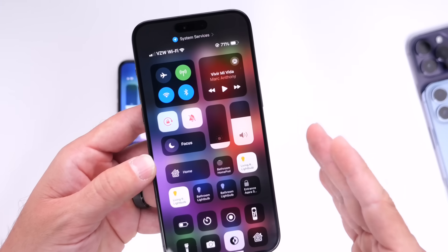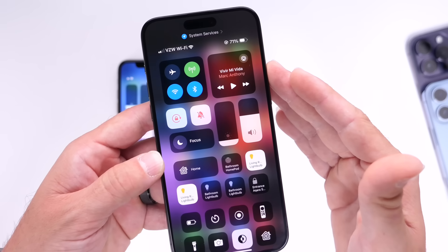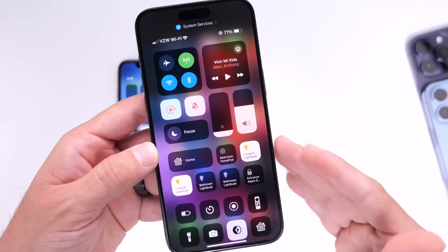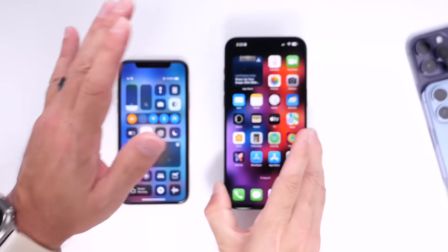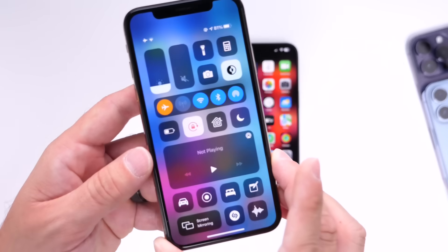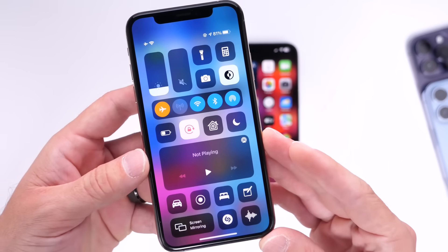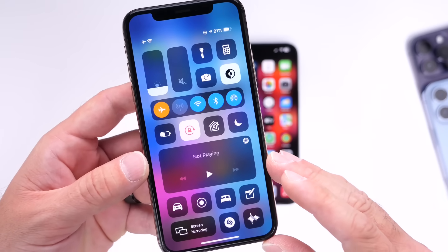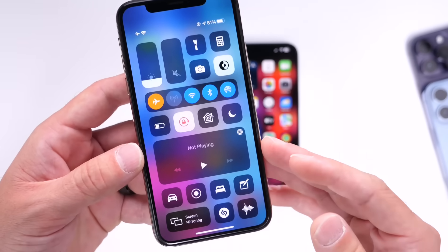As it sits right now, I think Control Center works very well, but it is rumored that the music platter could be changing, perhaps the home controls could be changing within Control Center, and I think there's room for improvement. On this iPhone here on the left, I have a concept of what Apple could do within iOS 18 to improve the user experience for Control Center. So let's go ahead and take a deeper dive into what Apple could do to improve Control Center within iOS 18.